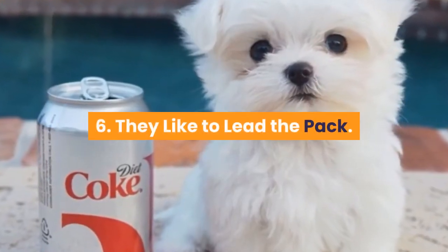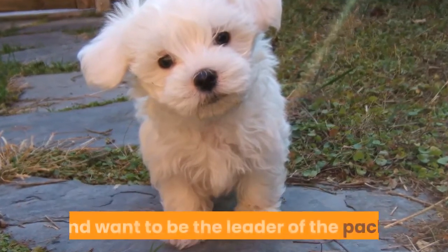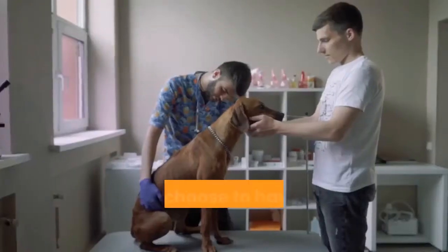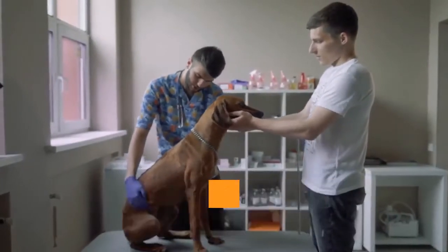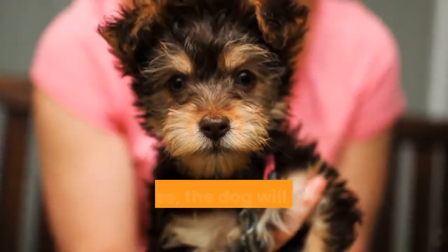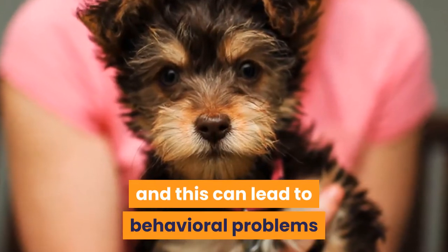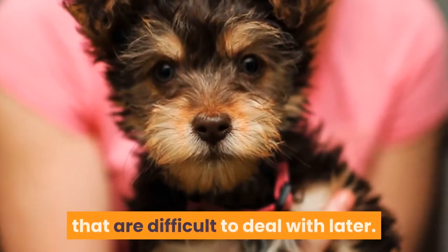Fact 6: They like to lead the pack. Teacup poodles have a tendency towards dominance and want to be the leader of the pack. If you choose to have this breed, it is important that you establish yourself as the leader from the start. Otherwise, the dog will begin to believe it is superior to you, and this can lead to behavioral problems that are difficult to deal with later.